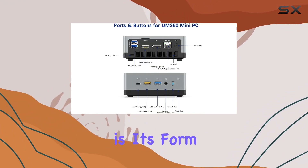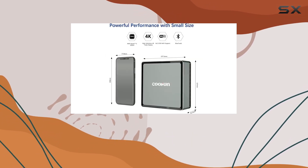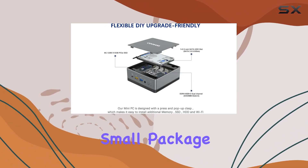Another remarkable feature is its form factor. The elegant Mini PC design makes it easy to set up and upgrade. It's particularly noteworthy how Kufan has managed to pack such impressive hardware into such a small package.